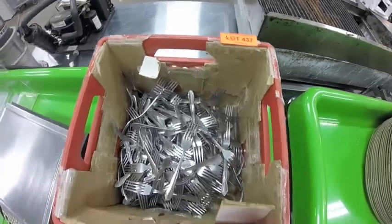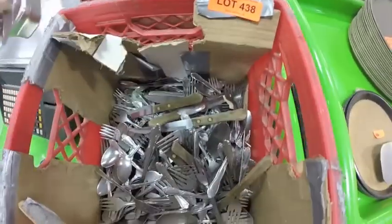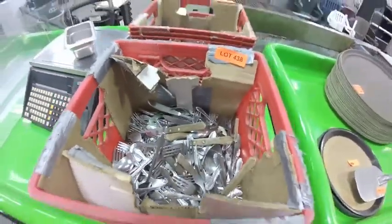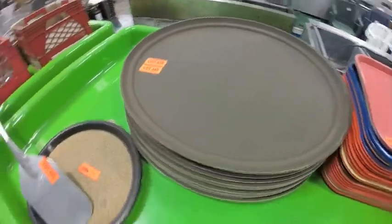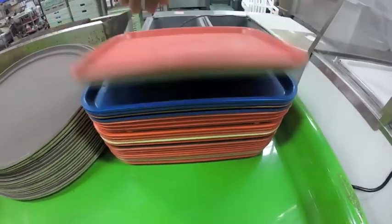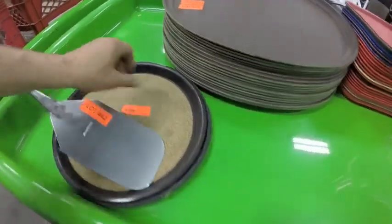Lot 437 is this bin full of forks. Lot 438 — you've got forks, knives, and spoons. Lots 439 and 440 are these serving trays. Lot 441 — 25 assorted colored cafeteria trays. Lot 442 — pizza paddle, a couple waitress trays. Also got some champagne glasses.